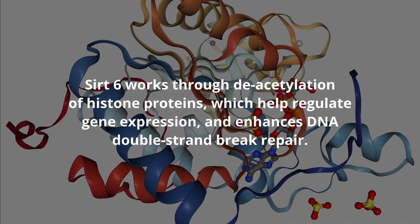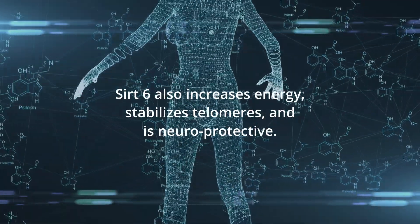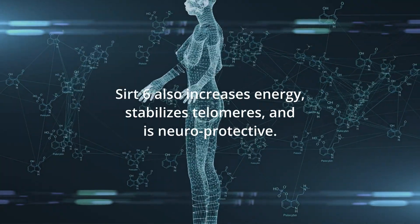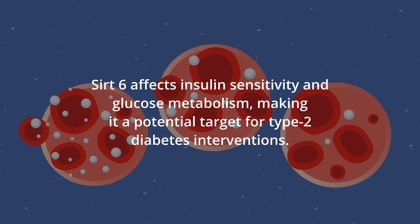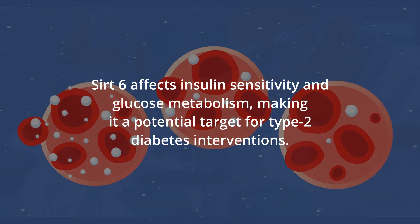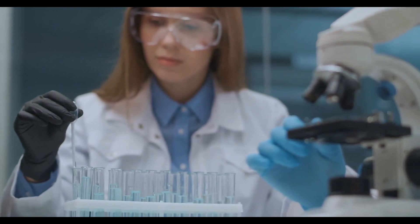SIRT6 works by removing acetyl groups from histone proteins, which help regulate gene expression, and it enhances DNA double-strand break repair caused by oxidative stress, thus preventing age-related diseases like cancer. SIRT6 also increases energy by enhancing the efficiency of ATP production, helps stabilize telomeres, and is neuroprotective. It also affects insulin sensitivity and glucose metabolism, making it a potential target for interventions related to type 2 diabetes.